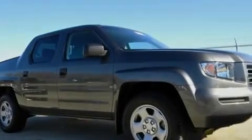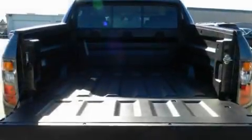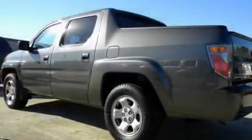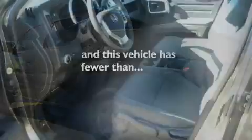Its top features include cruise control, an auto-dimming rearview mirror, a sliding rear window, a security system, privacy glass, a low-tire pressure indicator, a stability control system, rear curtain airbags, and this vehicle has fewer than 29,000 miles on the odometer.